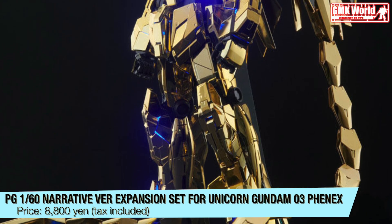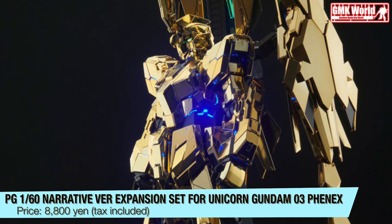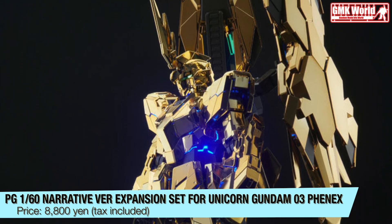PG 1/60 Narrative Version Expansion Set for Unicorn Gundam III Phoenix. Price? 8,800 Yen, tax included.